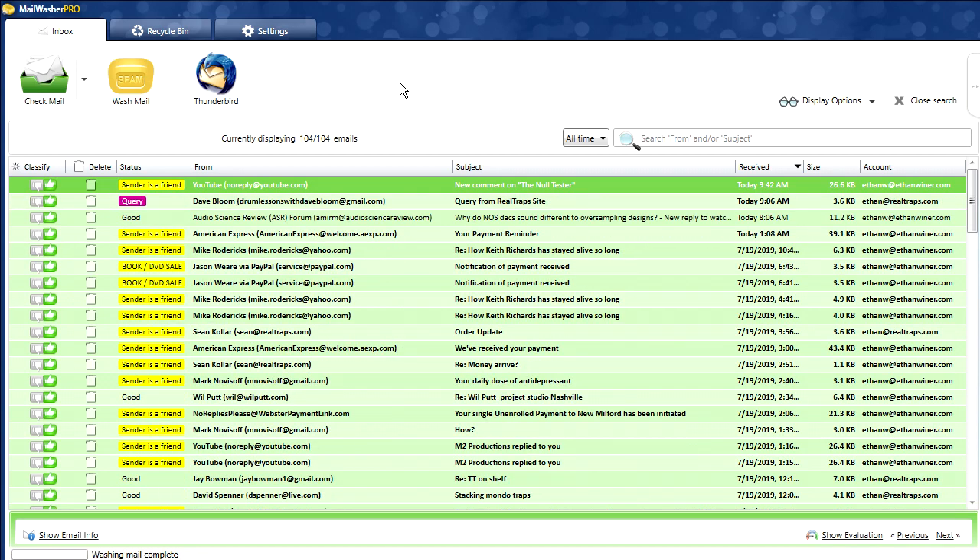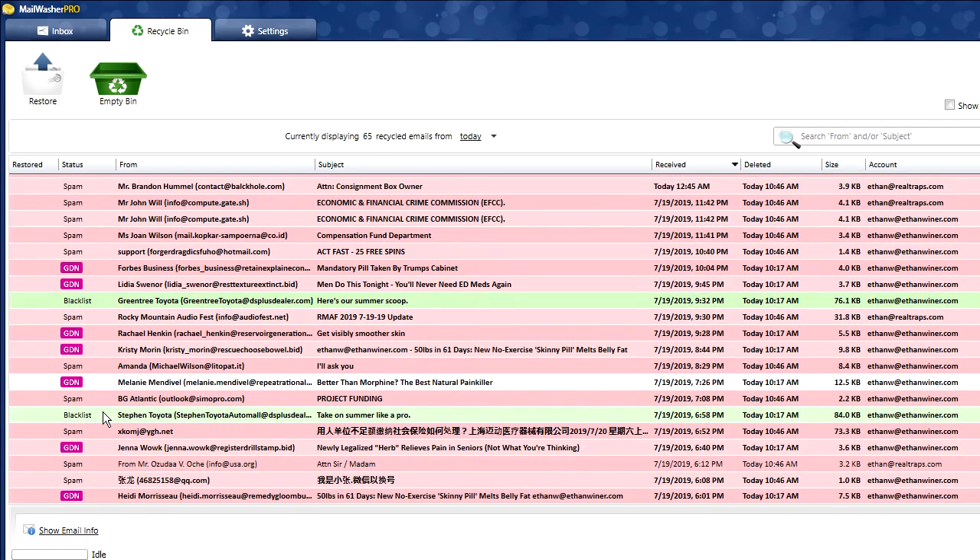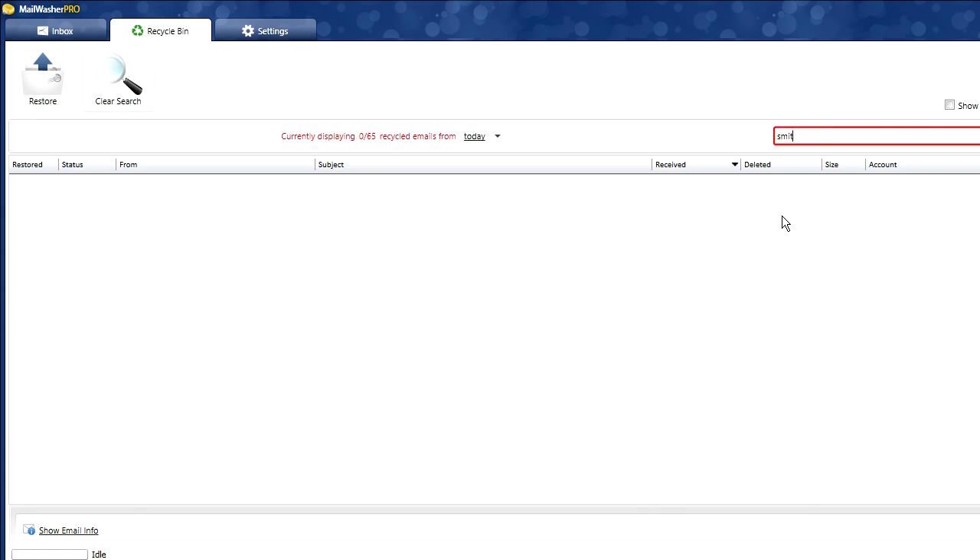This program is set to automatically start every day with my computer. When I turn on my computer downstairs and make coffee, when I come back this program is there running and everything is already marked. It's set to check mail every five minutes, but you can manually check it or change how often. The recycle bin shows all the stuff I've deleted. Some of these are spam filters I've set up — anything that has the word 'pharmacy' in it, for example. There are also blacklists: a Toyota dealer I asked to be removed from six times I finally put on a blacklist. It automatically goes into the recycle bin, but it's not permanently deleted — you can search by name if someone says they emailed you and you never answered.